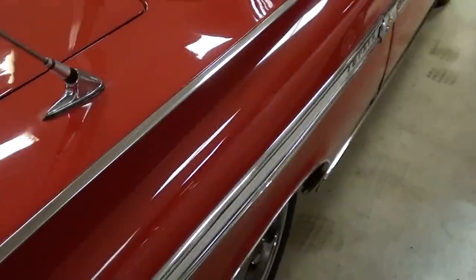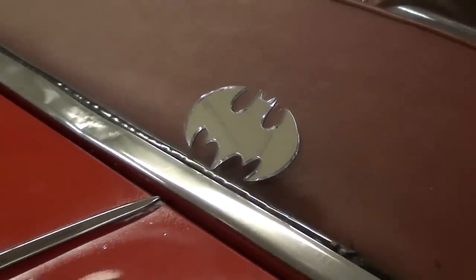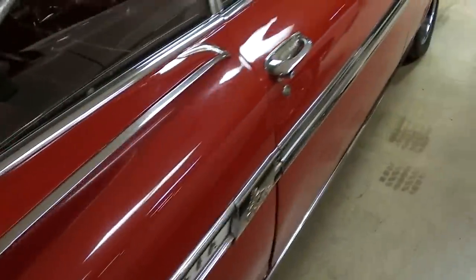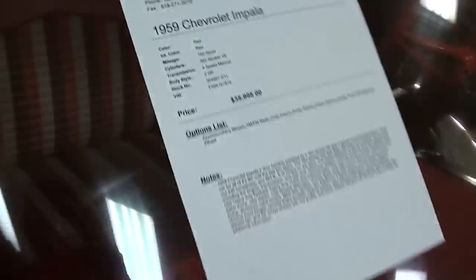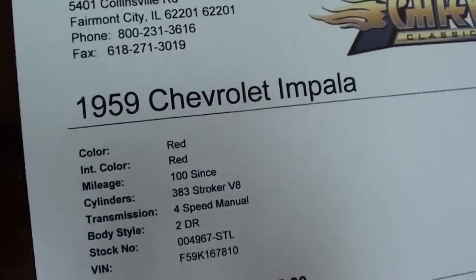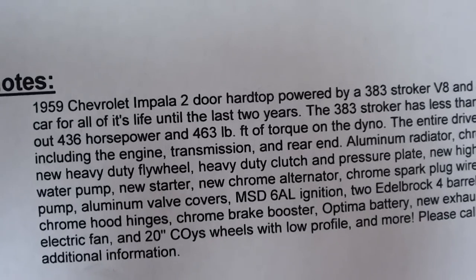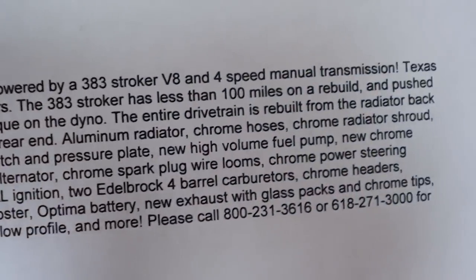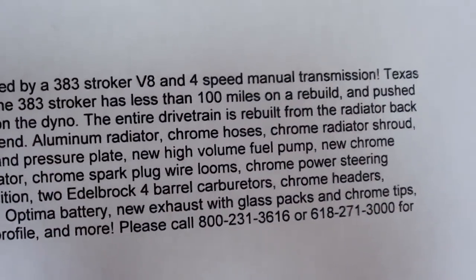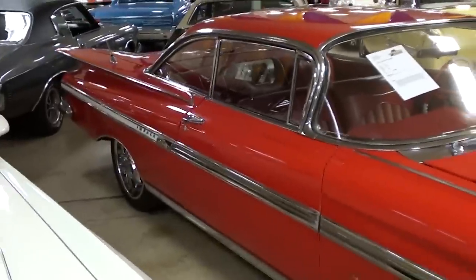Very cool looking car — in fact they've got a little Batman emblem back there. Let's go ahead and take a look at the specs. This one's got a 383 stroker in it pumping out 436 horsepower, so that should be plenty of fun to drive. It's definitely a sharp looking car.